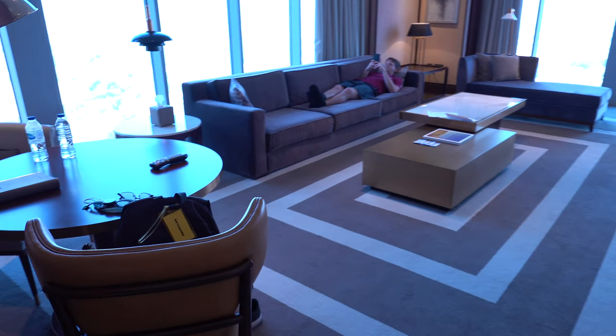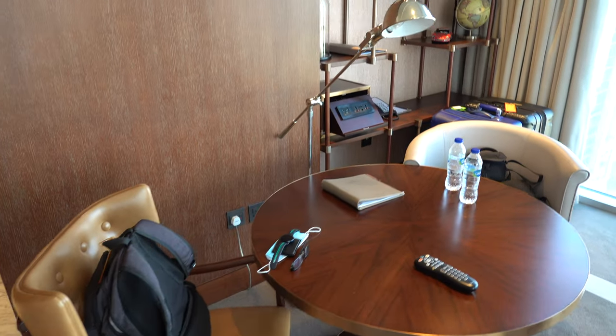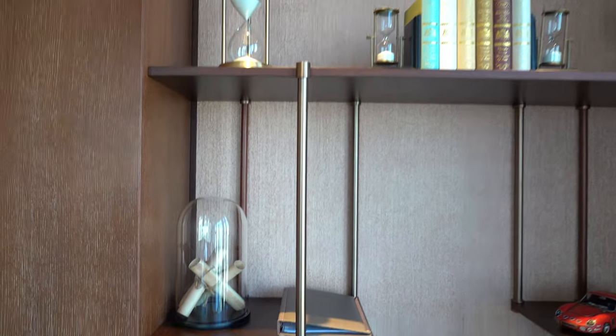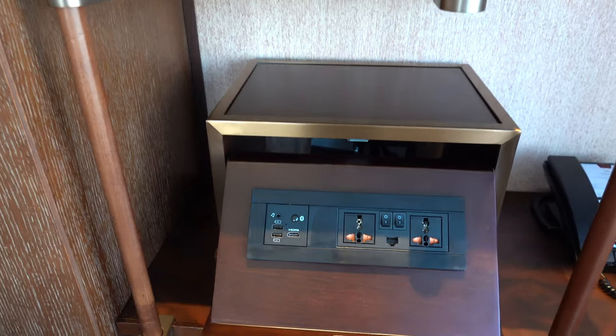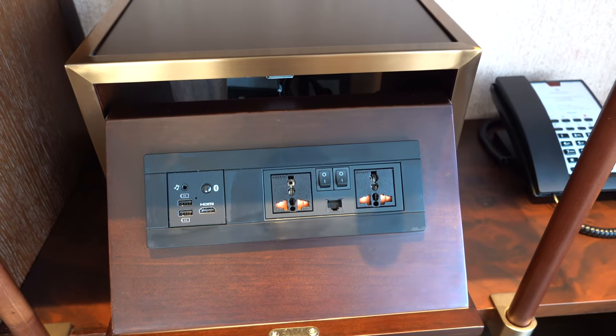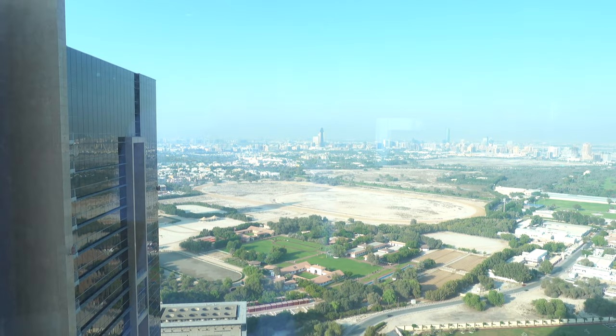Over here we have a table and some shelves with books and hourglasses — a nice touch. Over here we have a really cool HDMI input as well as an international charging adapter, so you don't need to bring your own. And over here we've got a view of old Dubai.